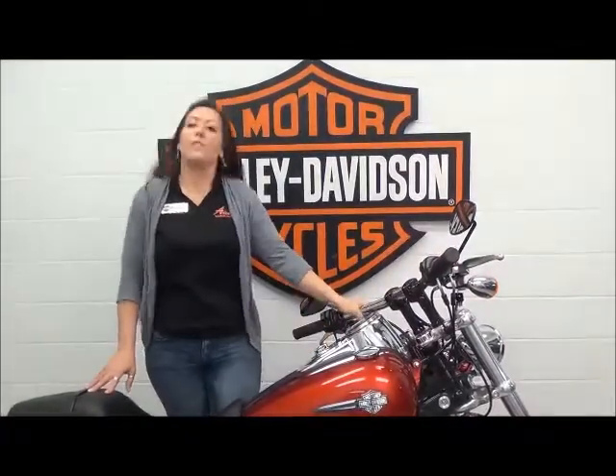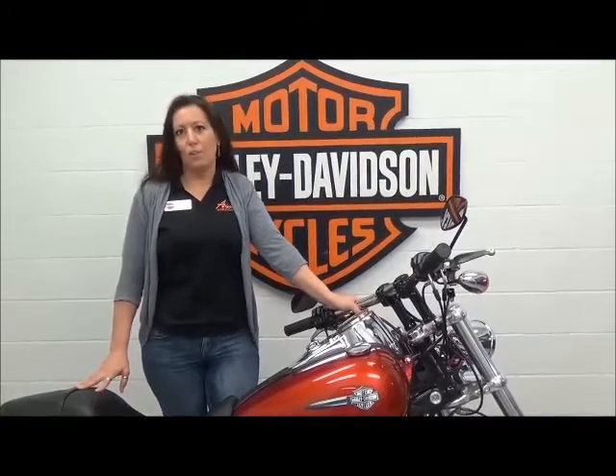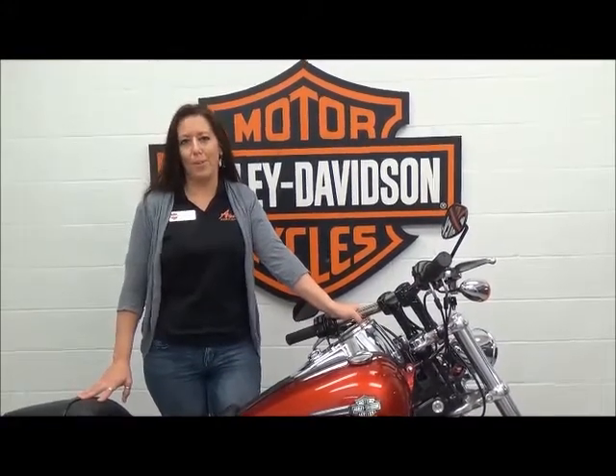This bike is going to come with the remainder of the factory warranty and has passed all of our multipoint inspections. It's ready for you to ride today.